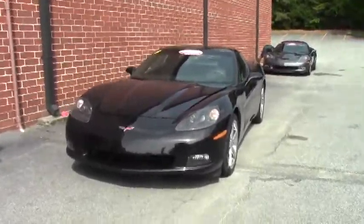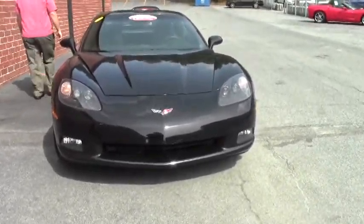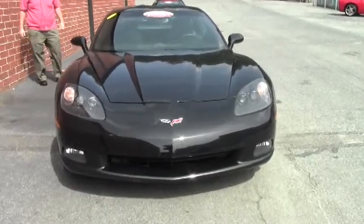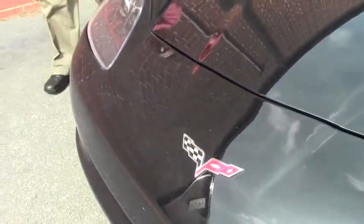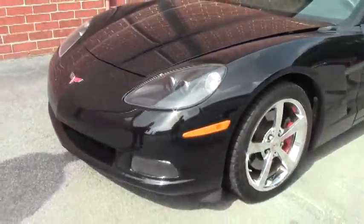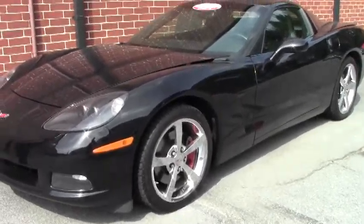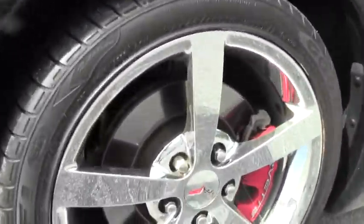This beautiful car has 41,000 miles on it and it is wearing the beautiful chrome Gumby wheels. As you can see our headlights are nice and clear, our emblem nice in the front. The paint on the car I would call in very good condition, free of any major chips, scratches or issues.